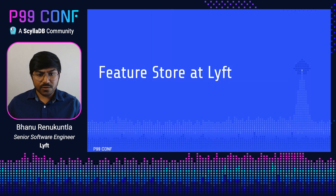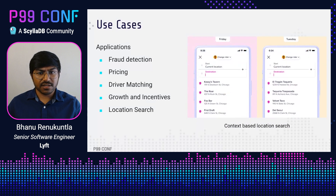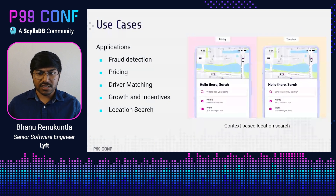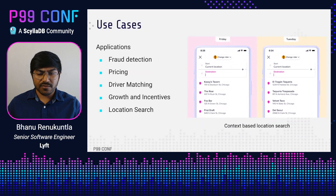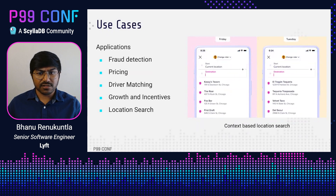Let's review the feature store setup at Lyft and talk about the performance issues. The feature store is a very critical component at Lyft which supports different use cases such as fraud detection, rider pricing, driver matching, location search, and growth and incentives. Here's an example of location search where we are ranking locations based on user context such as time of day to present locations most relevant to the user's search query.